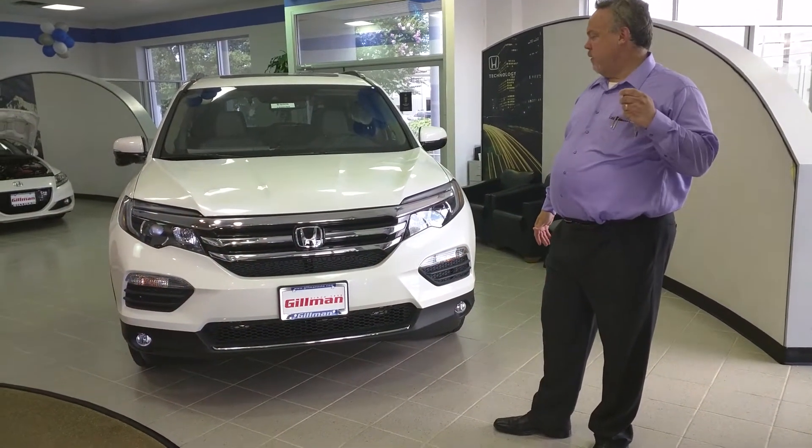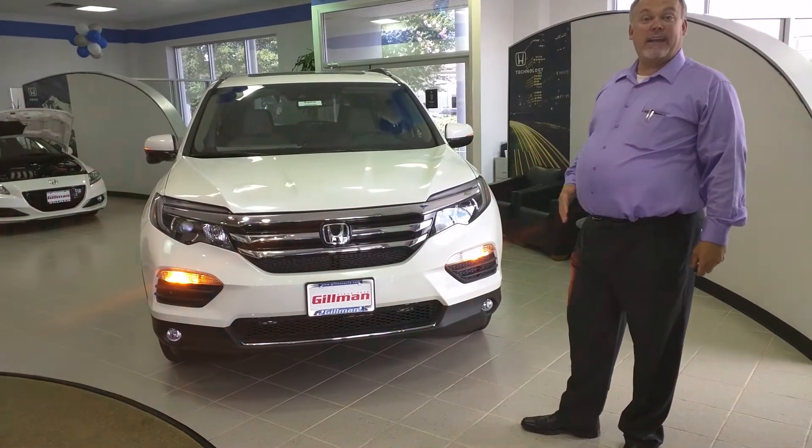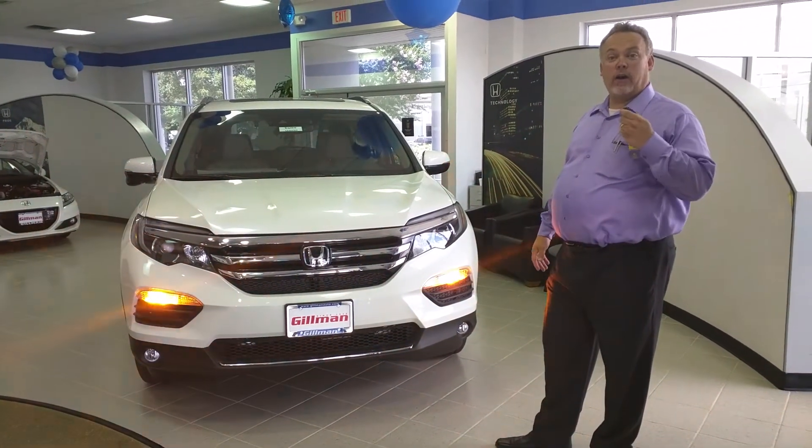What they've added to the new Pilot is remote start. That is on EX and above, standard on Hondas. So you can turn your car on and off with the starter.